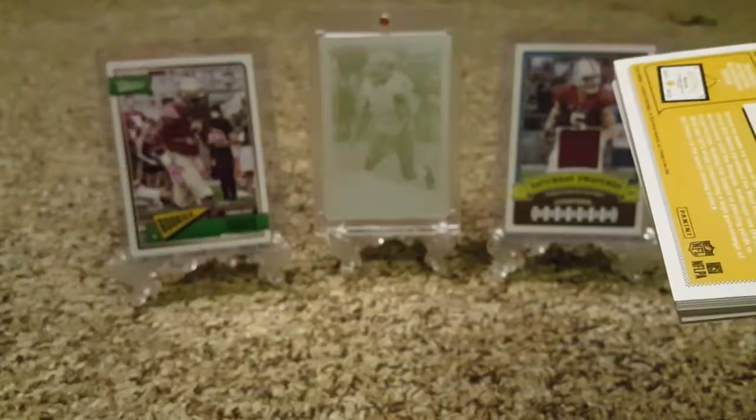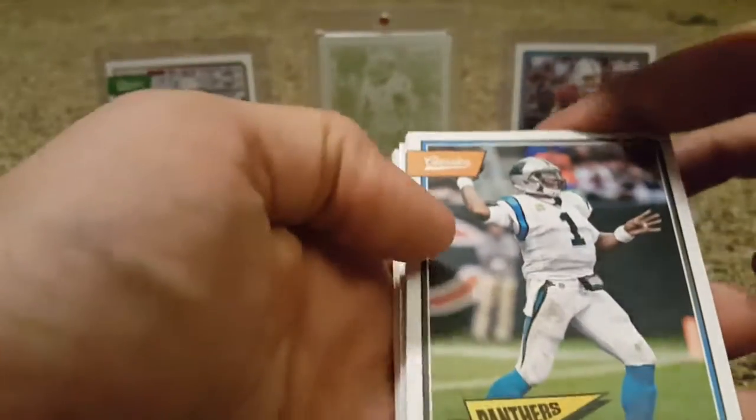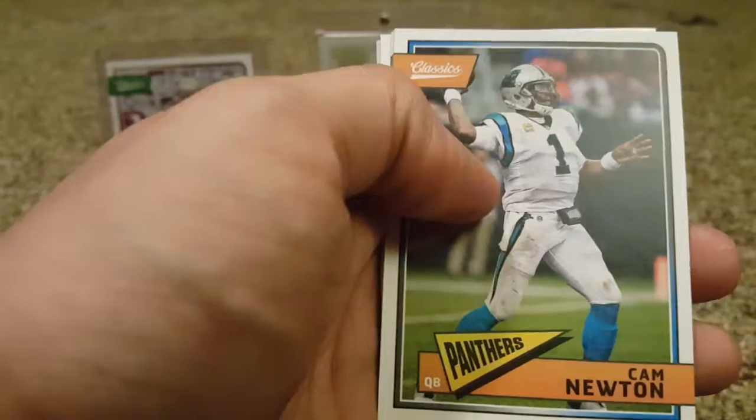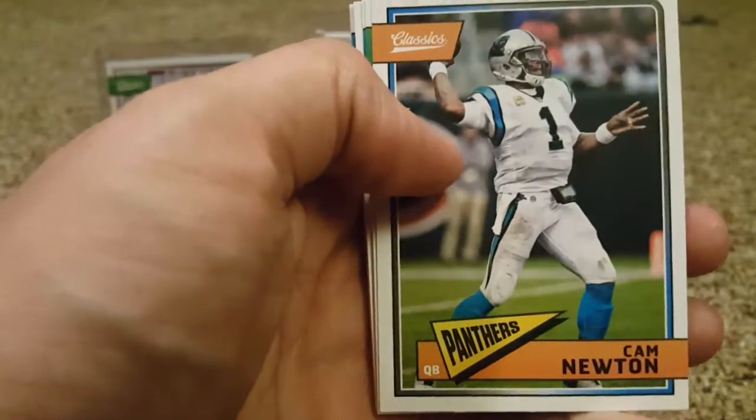For 20 bucks, and being as desperate as I was, it's not a bad product. I'm definitely still going to get the Hobby Box this week. My guy called me and told me about one — he's going to put one aside for me. I couldn't get to the Hobby Shop today, so I will go tomorrow and pick it up for you guys.